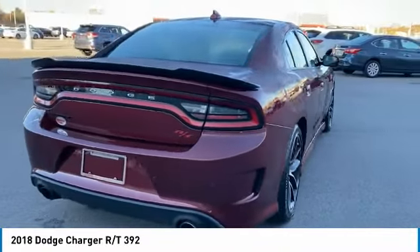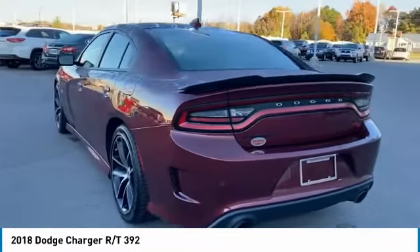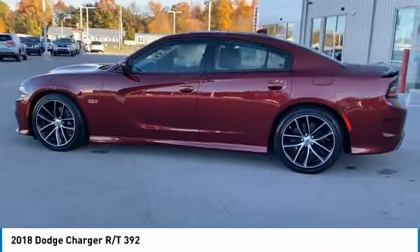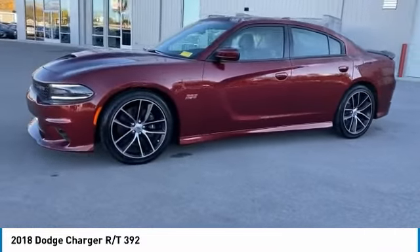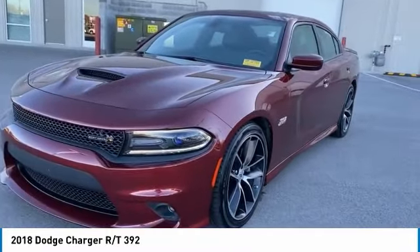Here are some of this vehicle's great options: tire pressure monitoring system, emergency braking preparation, remote engine start, hood scoop, traction control, stability control, roll stability control, auxiliary engine braking assist, and front stabilizer bar. This beauty is sure to make you the talk of the neighborhood, so call or drop in for a test drive today.